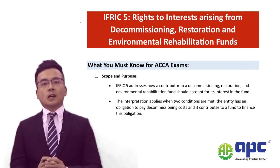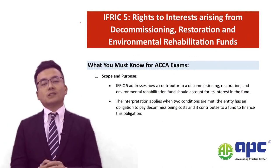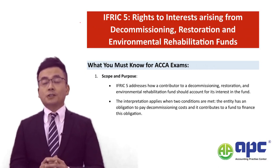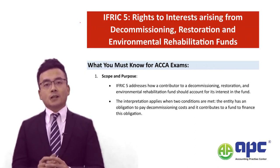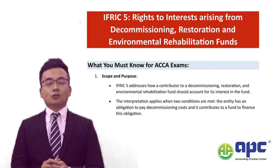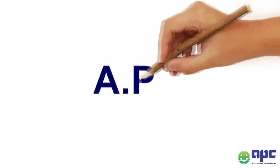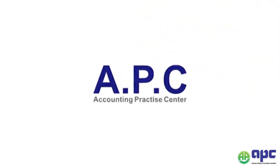Brief introduction: I'm Steve Chen, FCCA, author of four accounting books related to IFRSs, and a current ACCA exam marker. I hope you enjoy this section. Best of luck with your future studies. APC Accounting — for your future.